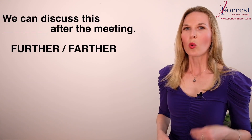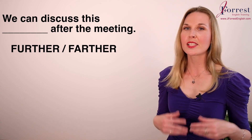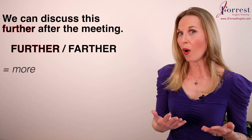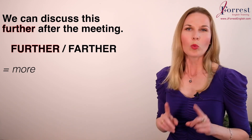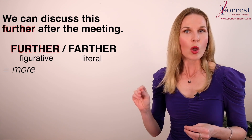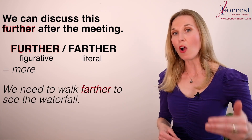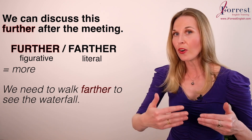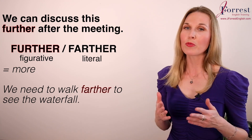Number ten: We can discuss this ___ after the meeting. The answer is 'further.' Both 'further' and 'farther' mean 'more,' but we use 'further' when talking figuratively — we can discuss this in more detail after the meeting — and 'farther' when talking about literal distance: we need to walk farther to see the waterfall. Check the description for a separate video on this topic.